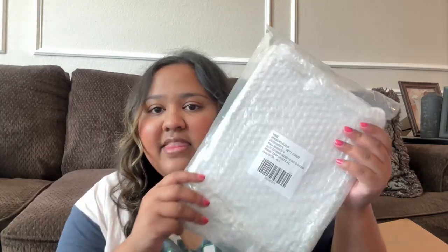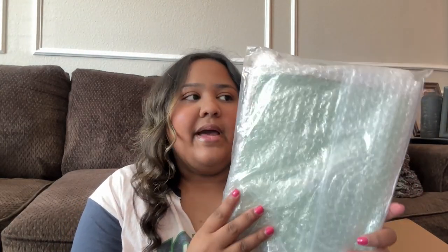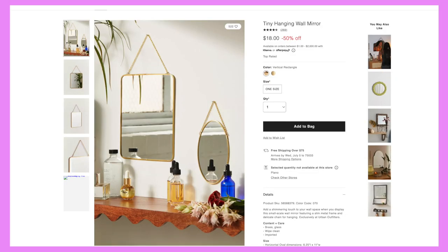Then I got this hairbrush — it's a Gimme hairbrush. My mom got me one last year in black and I accidentally broke it, but I loved it so much because it's especially made for thin hair. So my mom got me a new one. Then I also got a mirror that was on sale at Urban Outfitters. It's packaged all protectively so I'm not going to open it.